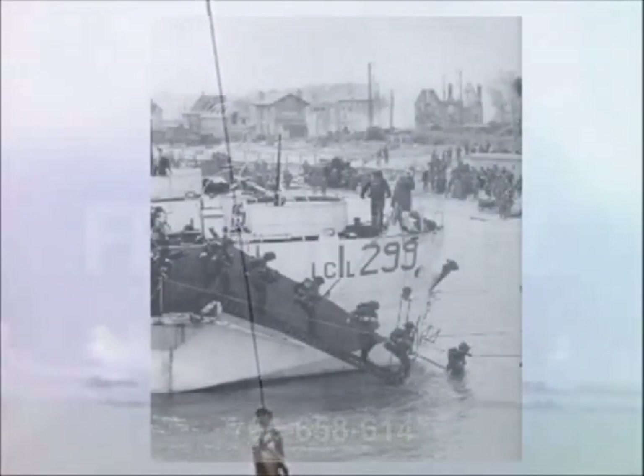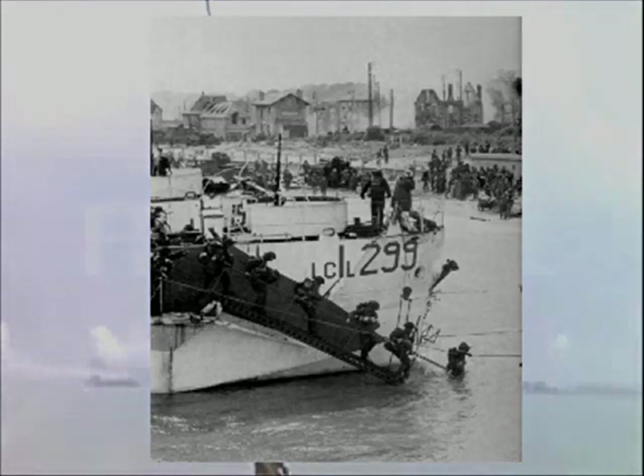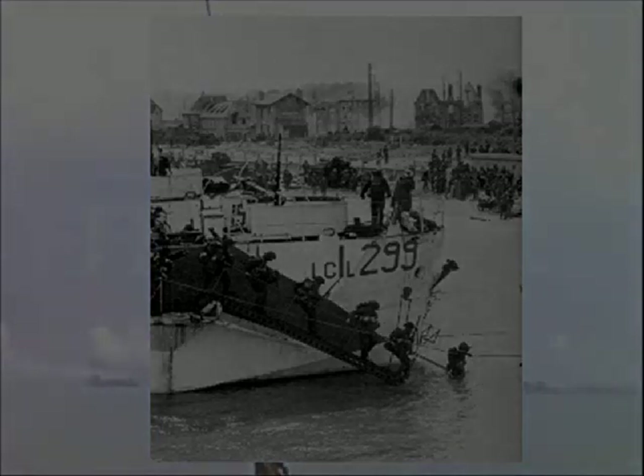Landing craft 299 was not so lucky, but carried on until the 25th of June 1944, when it was mined on the port side, flooding the engine room and mess deck.